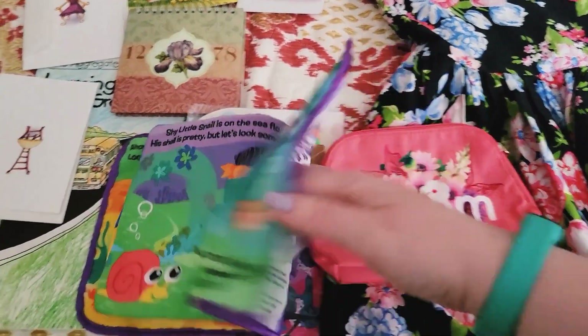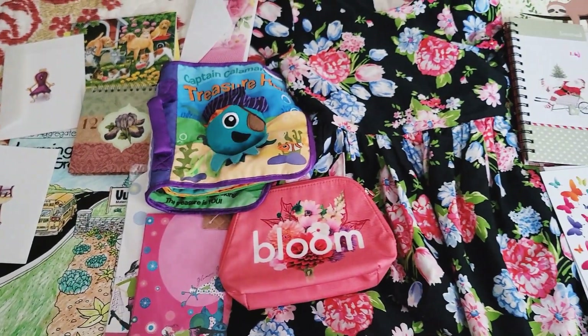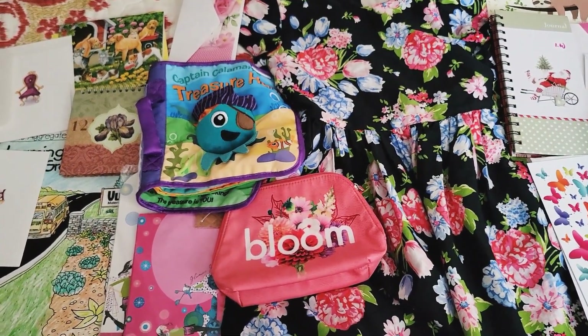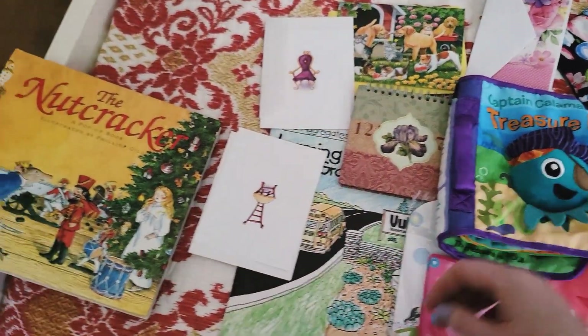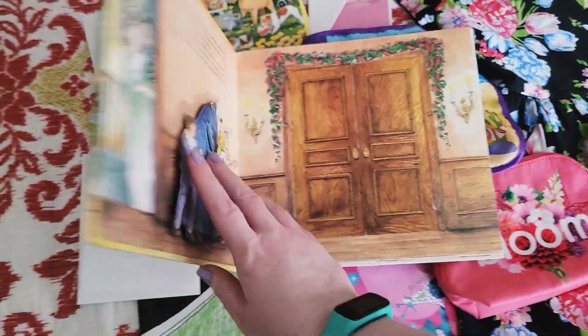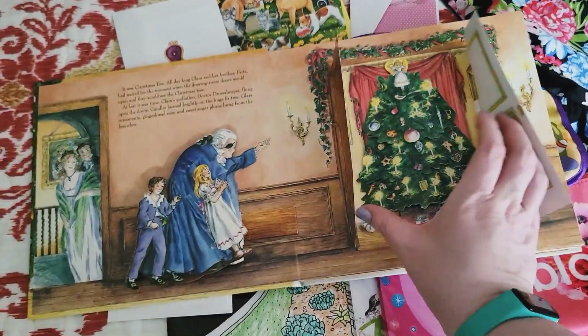It's got a little mirror in it, so I thought that was just really cute. And then we went to another store — it was like an antique store, and they actually had some free books. So I got this one for our daughter Ella, and you can see it's just really cute. It has a lot of pop-ups.